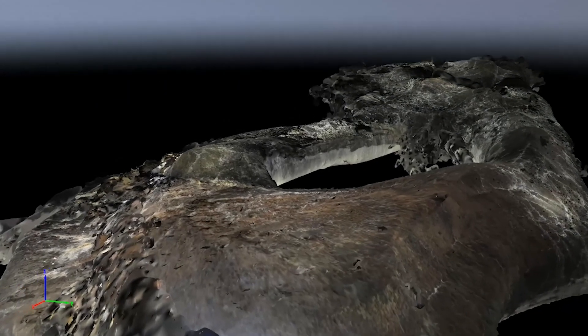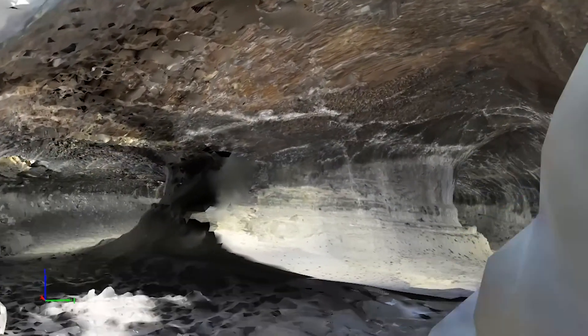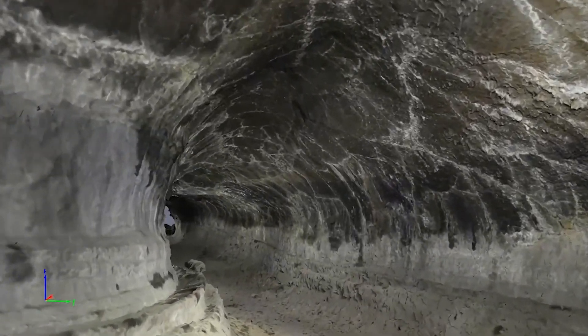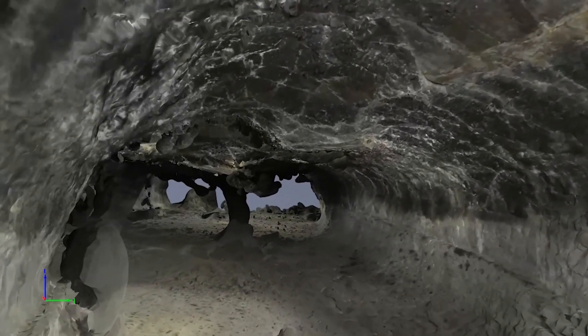We can use all this collected data to better assess the size and structural stability of the lava tubes as future habitat systems on the moon and Mars.